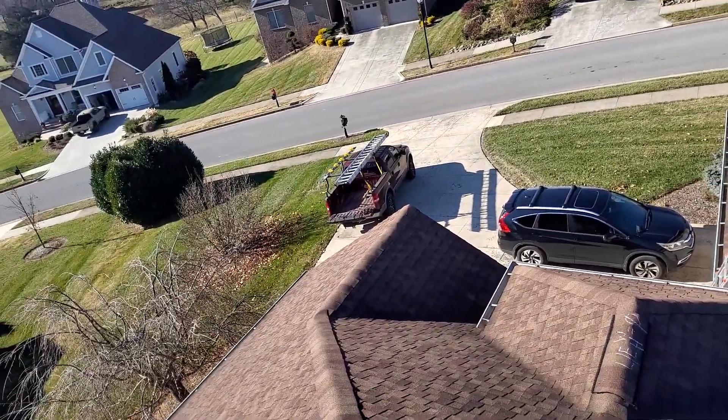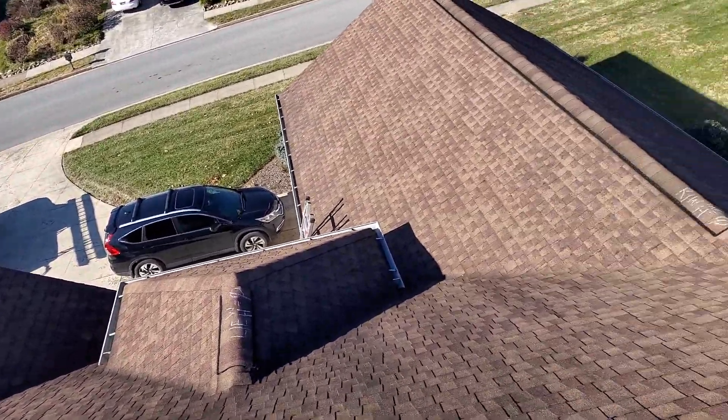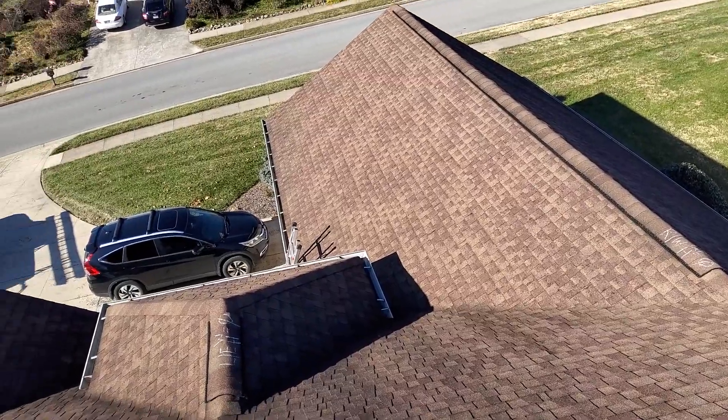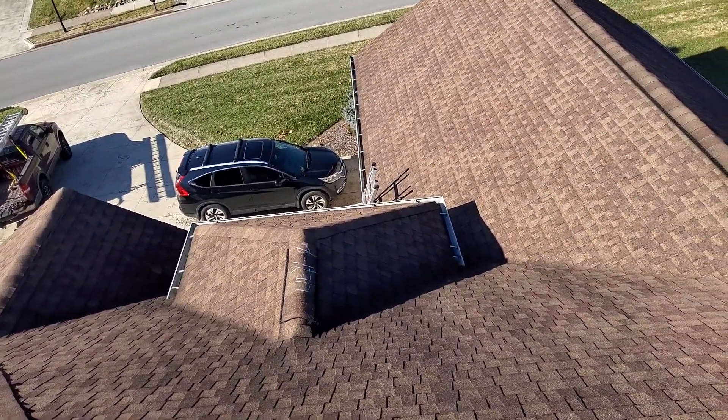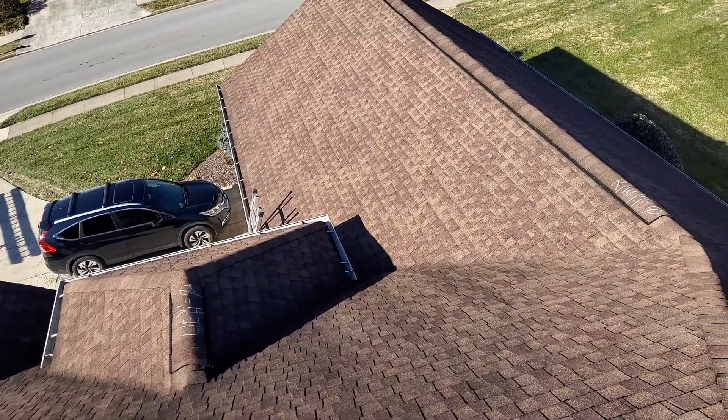1161 Willow Springs, the Wilhoyt residence. We have a one-story hip style roof, a 30-year laminated shingle. The predominant pitch is an 8/12.